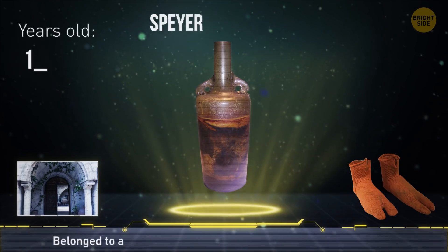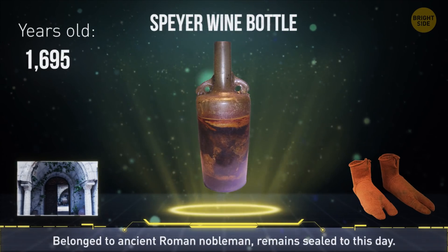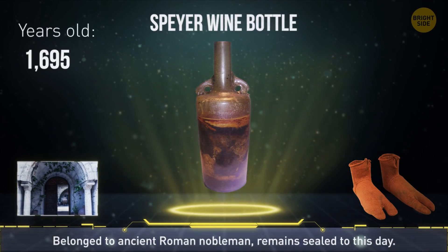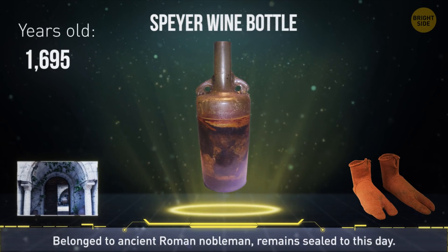The world's oldest existing bottle of wine was found during an excavation in Speyer, Germany. It belonged to an ancient Roman nobleman and remains sealed in wax to this day.